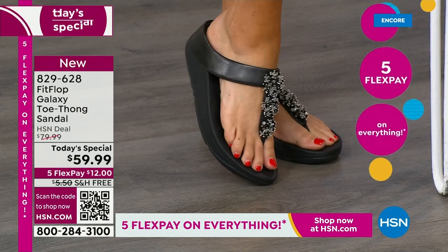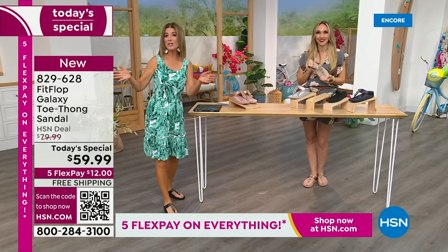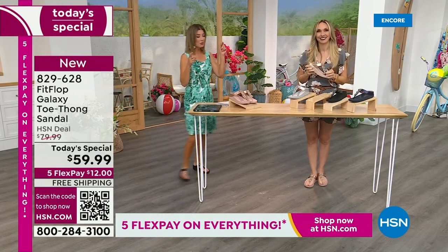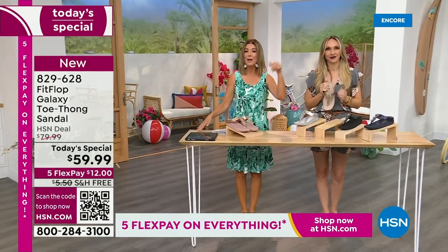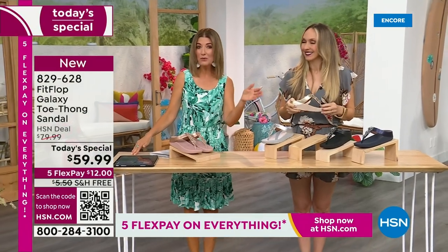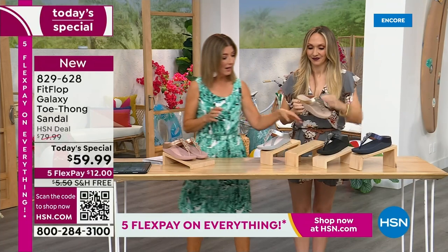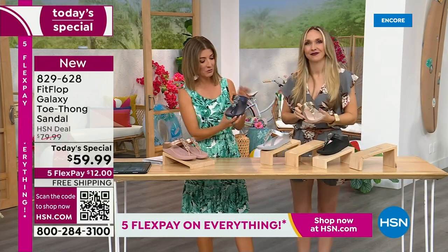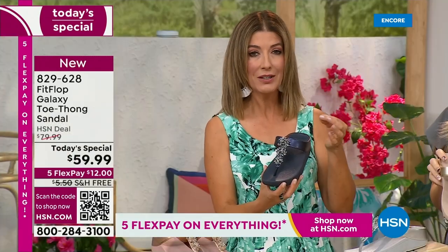We don't get to do Fit Flop Today's specials very often. It's here now, and you're watching right at the launch. So you're actually just in the right place at the right time. You can get all the choices. Right now we have all the colors and all the sizes — by morning that will not be the case. For $12 a month, this might be the best time to shop Fit Flop. We're going to give you a little closeup on these gemstones because I've never seen this beautiful kind of detailed look.